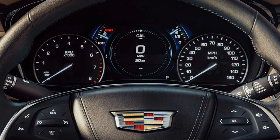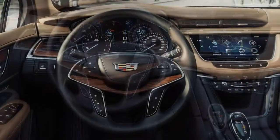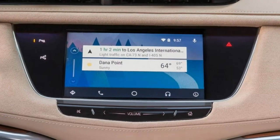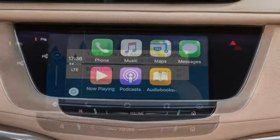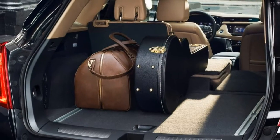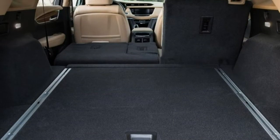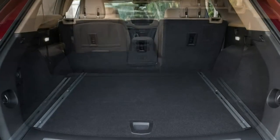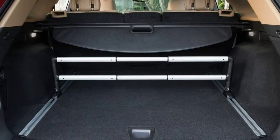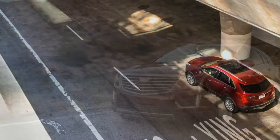Trim Levels and Features. The 2018 Cadillac XT5 is a 5-passenger SUV available in 4 trim levels: XT5 base, luxury, premium luxury, and platinum. A 3.6-liter V6 engine with 310 horsepower, 271 pound-feet of torque, an 8-speed automatic transmission, and front-wheel drive are standard across the lineup. All-wheel drive is optional on all but the base XT5 trim and comes standard on the top platinum trim.